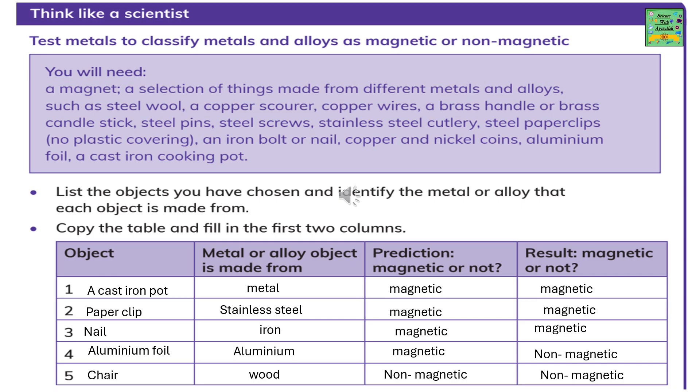Test metals to classify metals and alloys as magnetic or non-magnetic. For that you will need a magnet and a selection of things made from different metals and alloys, such as steel wool, a copper scorer, copper wires, a brass handle or brass candlestick, steel pins, steel screws or stainless steel cutlery, copper and nickel coins, aluminum foil, and a cast iron cooking pot. List the objects you have chosen and identify the metal or alloy each is made from.